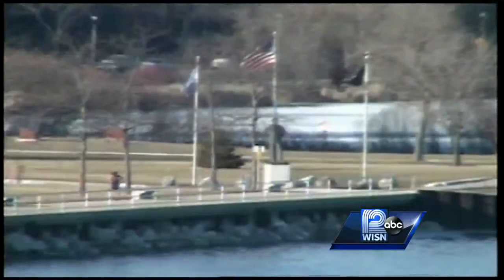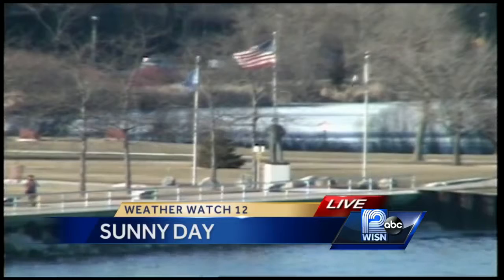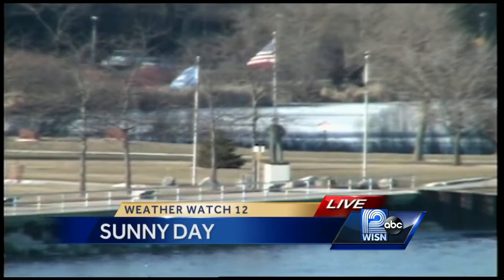This is a live look from one of our weather cameras. While the sunshine may be doing wonders for you and for me, it's also helping the Brewers get ready for Opening Day in a big way. 12 News Hillary Mintz takes us to Miller Park to show us the preparations underway for the big game that's now just 26 days away.